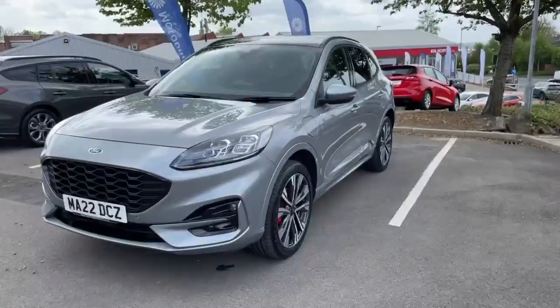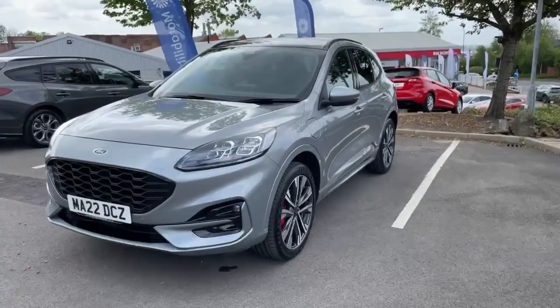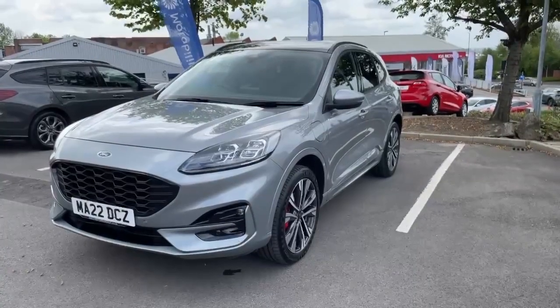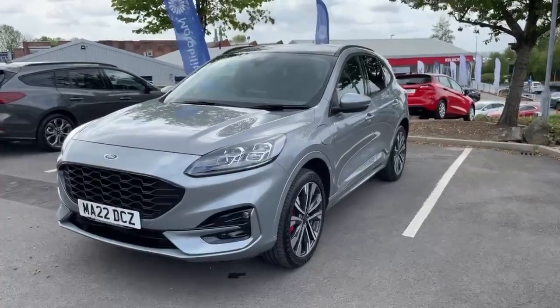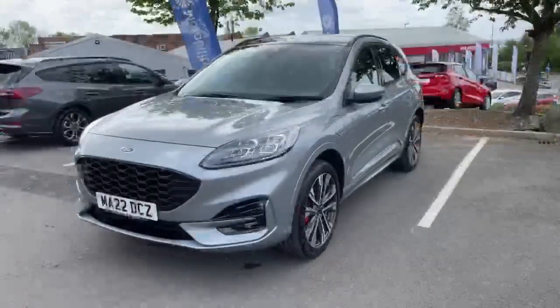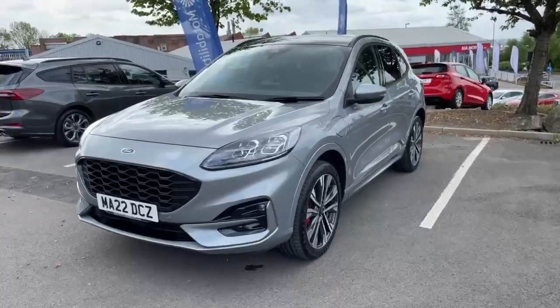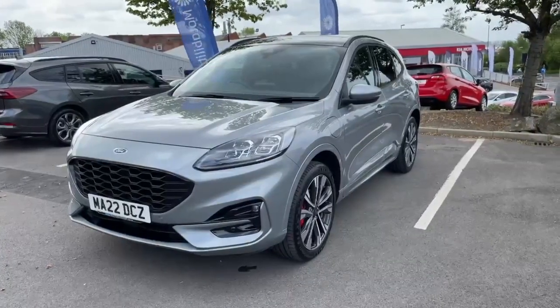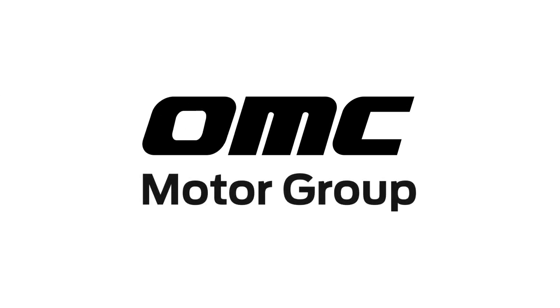We'll take any cars as part exchange, and we'll do a full appraisal on your current car when you're test driving our Kuga. We offer a selection of finance products, including hire purchase and personal contract plan. For further details, please give us a call on 0161 287 4141. Thank you, we'll see you next time.